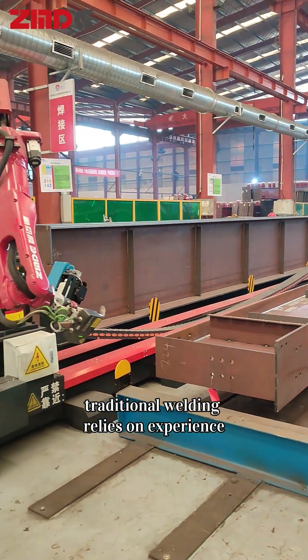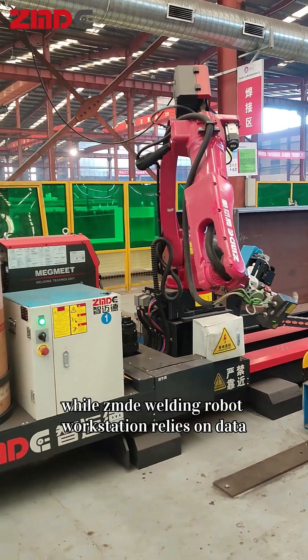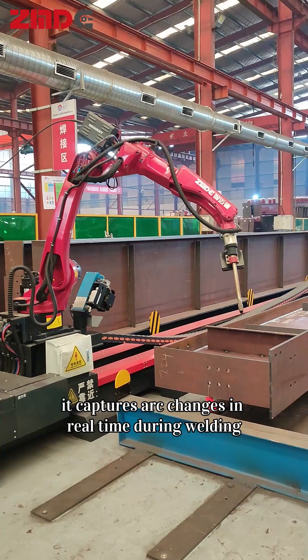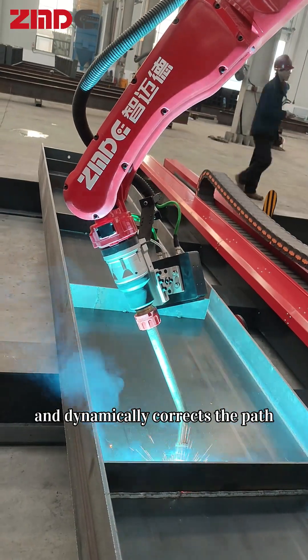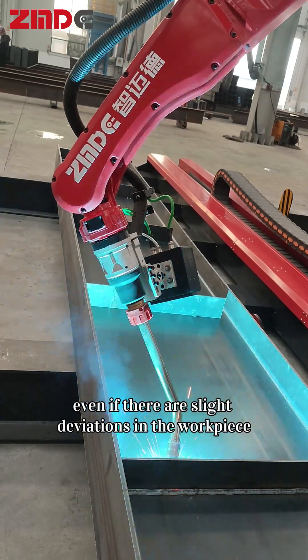Traditional welding relies on experience, while ZMDE welding robot workstation relies on data. Equipped with an intelligent weld tracking system, it captures arc changes in real-time during welding and dynamically corrects the path, enabling precise compensation even if there are slight deviations in the workpiece.